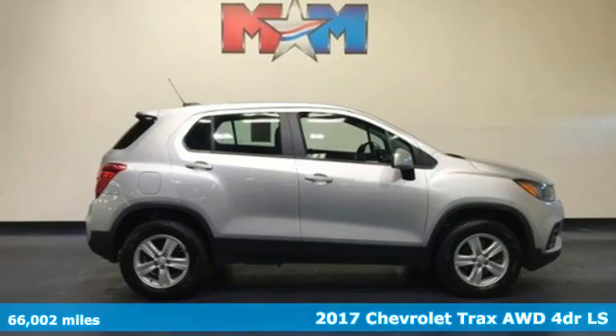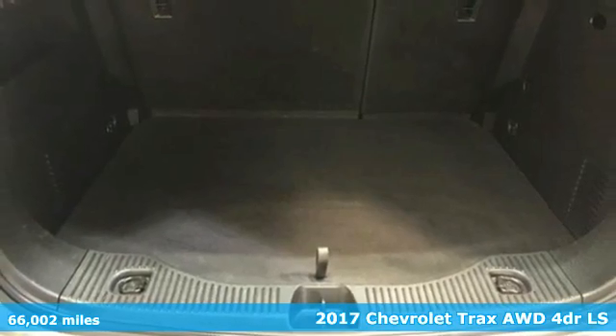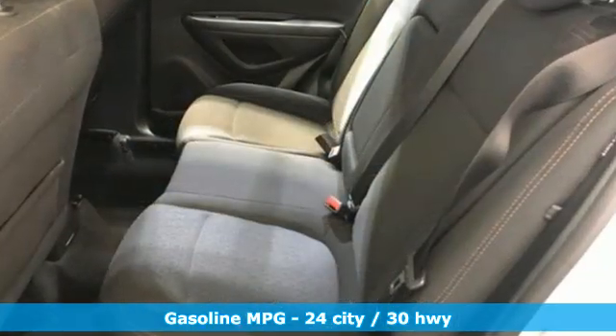It's a 2017 Chevrolet Trax. Fun to drive, easy to park. This Trax simplifies your life and helps you explore your adventurous side. It's equipped for all your driving needs and wants.